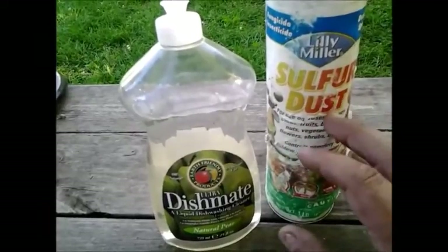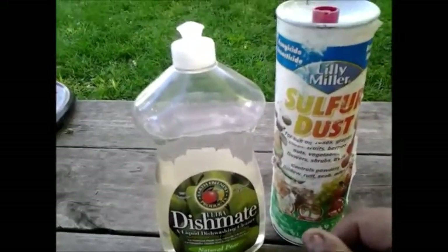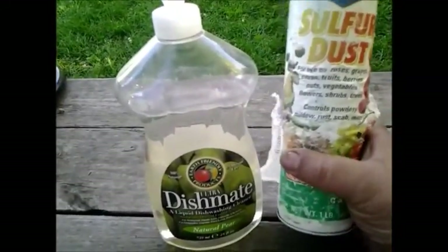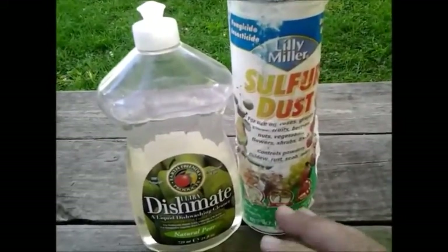I'll still get a pretty good harvest off of it, but it will die. I'll keep going up the plant until it finally reaches the growing tip, and then you've harvested your last fruit — it won't set any more fruit once the growing tip is dead. So I like to use things that are as specific as possible to the bug or pest I'm trying to kill.